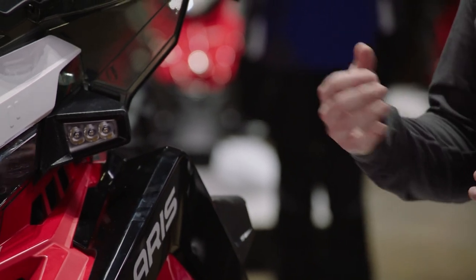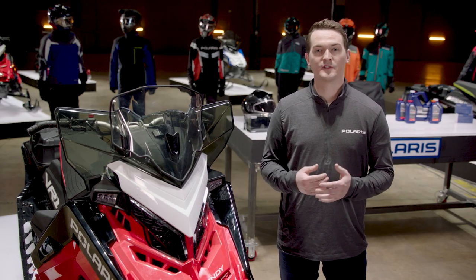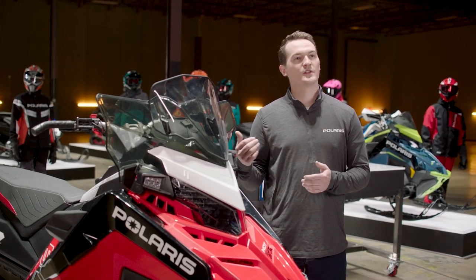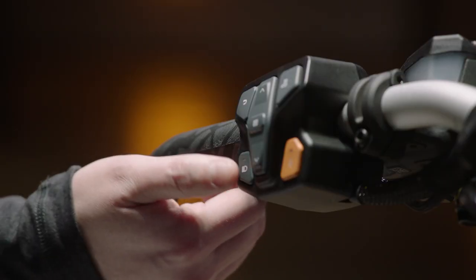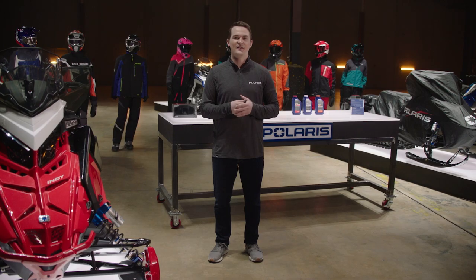You can choose one of these two lighting options for an additional thousand lumens per side for increased visibility. These lights are linked to your high beam so they turn on automatically when you hit the high beam switch. For more information visit Polaris.com. Stay safe and we'll see you on the snow.